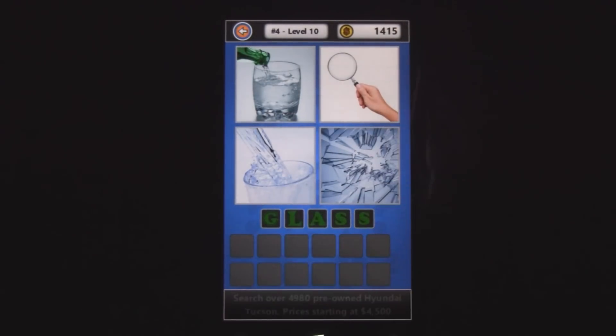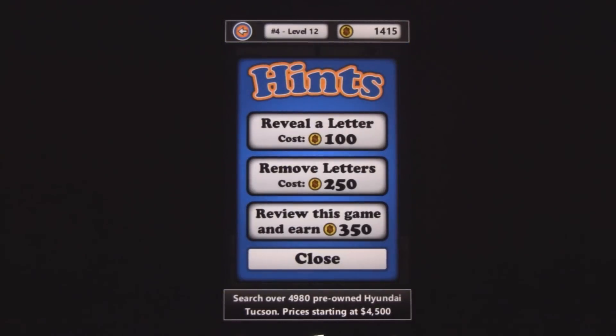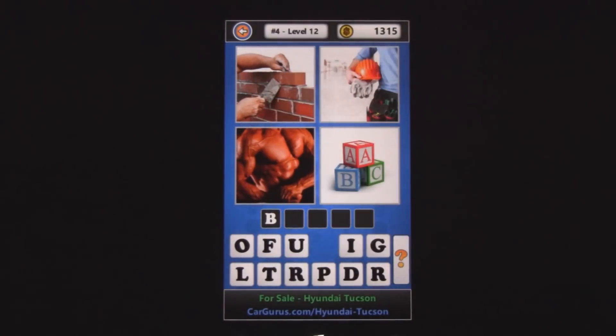If you do get stuck, you can always use the little help button. You can reveal a letter from the word, or basically just solve the entire puzzle for 250 points. For each one you solve, you get 15 coins, and you can use those coins to remove something.